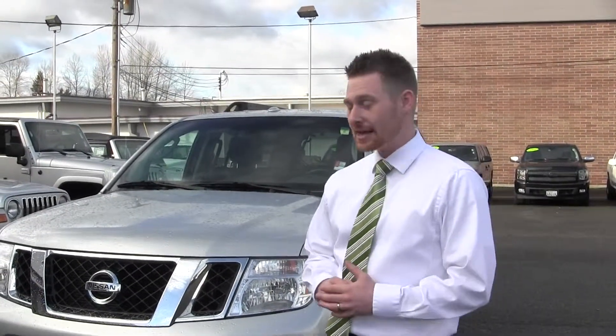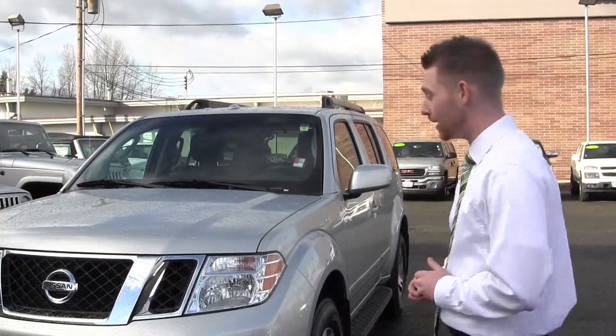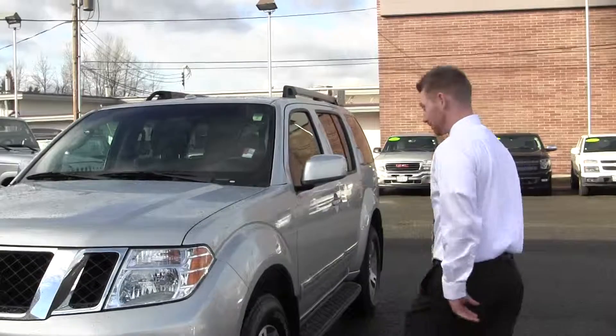Jacob Wood down here at Milam's Truck Country on 500 River Road, talking about our loaded up 2011 Nissan Pathfinder. When I mean loaded, I mean loaded, my friend.